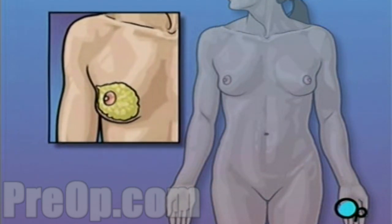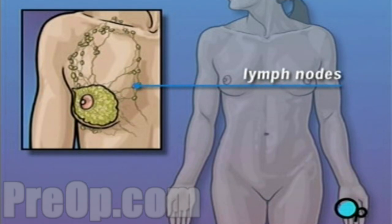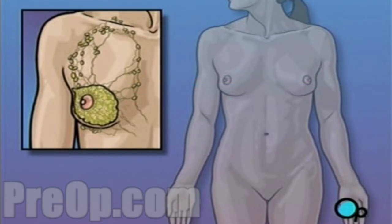Lymph nodes are small junctions that join the vessels that make up the lymphatic system. The lymphatic system circulates a bodily fluid called lymph in the same way that the circulatory system carries blood. Your doctor has recommended that you undergo a radical mastectomy because the cancer in your breast may have begun to move into the lymph nodes under your arm, as well as into your chest muscle.